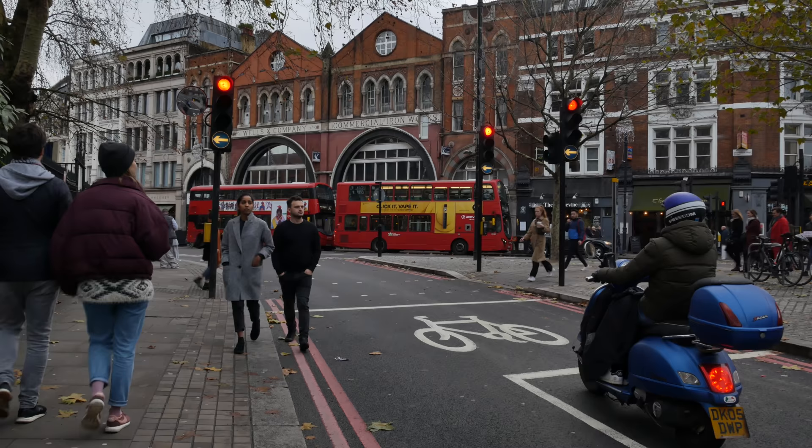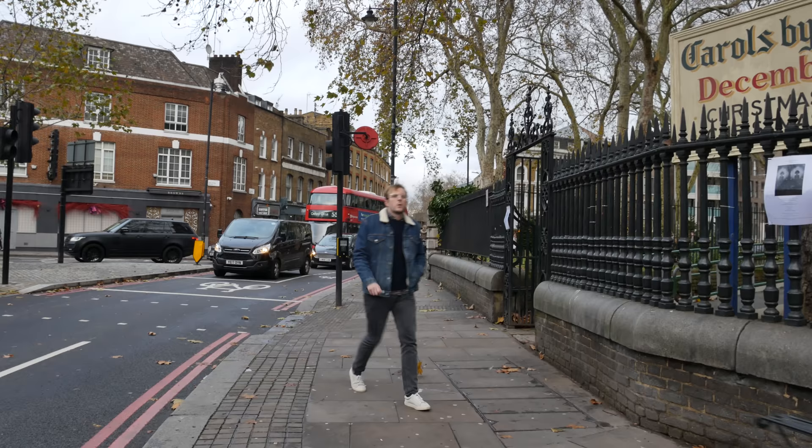A slight dilemma I have is that I've booked a slot to have a look at the London Mithraeum — the Temple of Mithras — which sits right on the banks of the Walbrook at four o'clock, and it's now half past two. So I've got an hour and a half, but it's not very far at all actually.